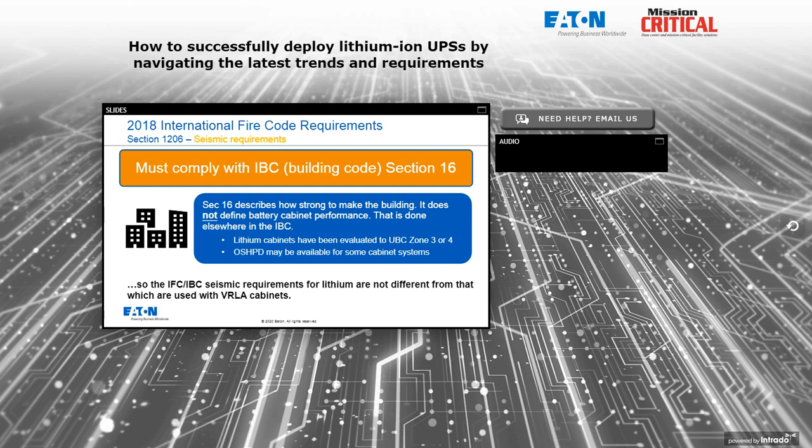For seismic requirements, the battery room still must comply with IBC Section 16 and IBC 509. Battery cabinets are tested to UBC Zone 3 or 4. OSHPD testing and reports may be available for some cabinet systems — not just for California; we see requests from across the country for cabinetry complying with OSHPOD testing. In the end, the seismic requirements for a lithium installation are not different from those for VRLA cabinets.